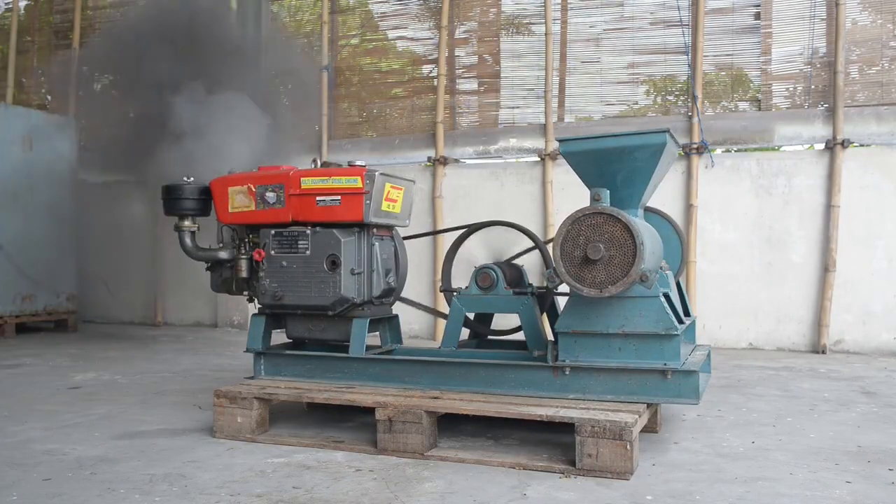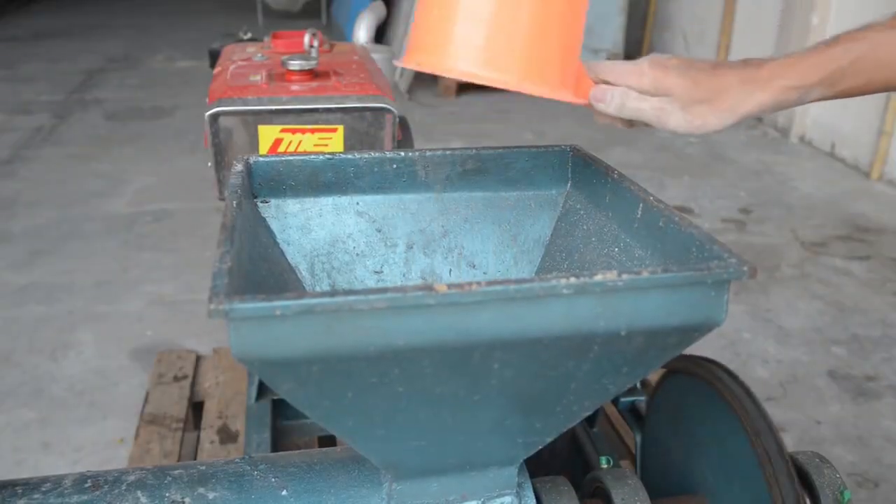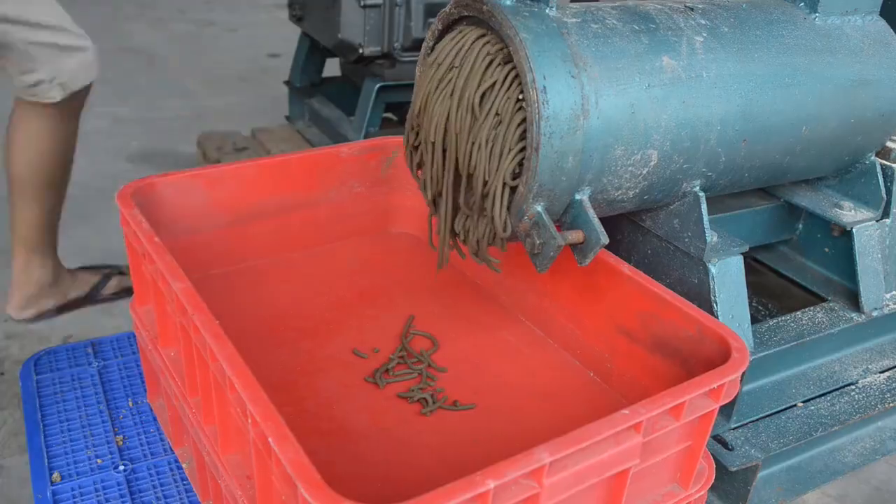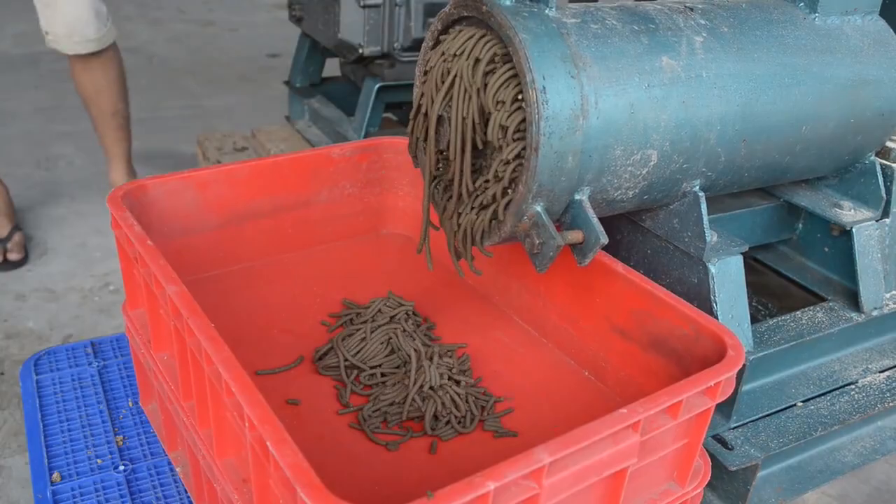First of all it kills the larvae, and it then mixes the larval content together with the dry rice husk to press out a long slide of pellet.